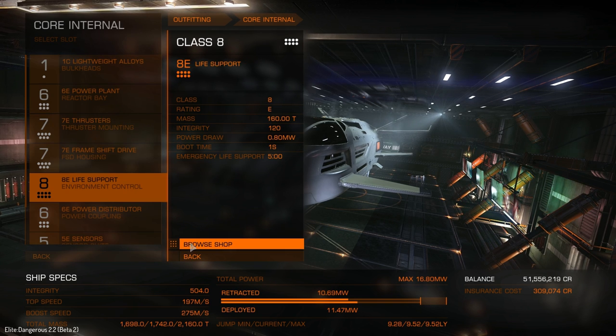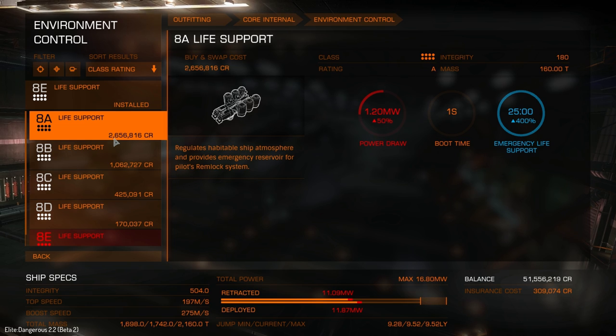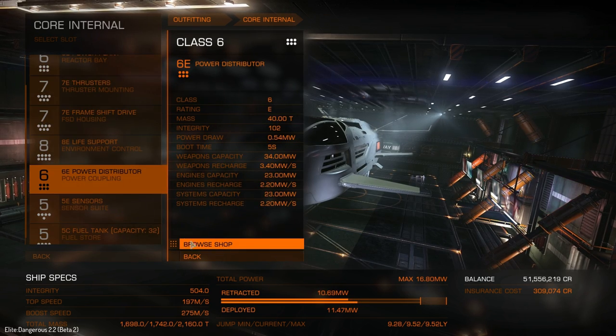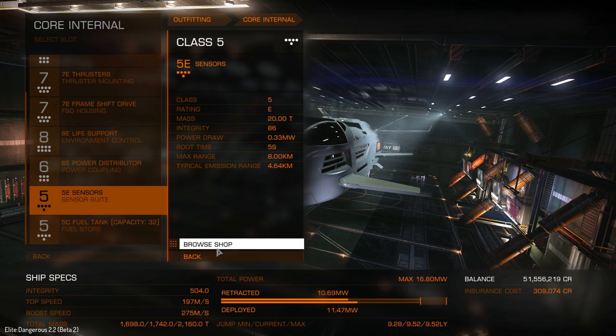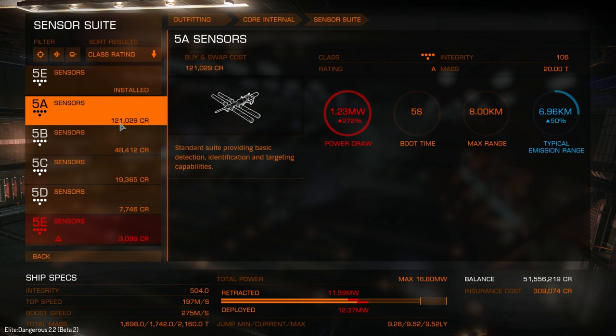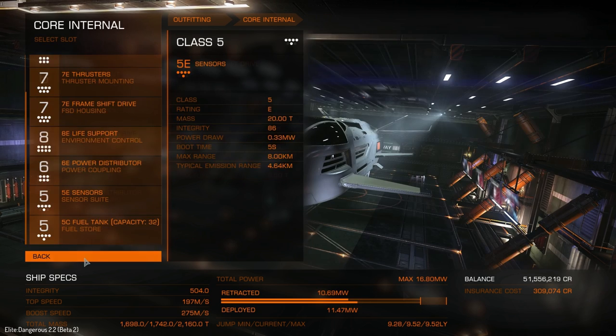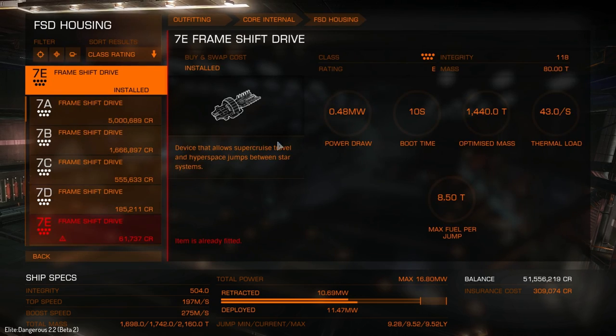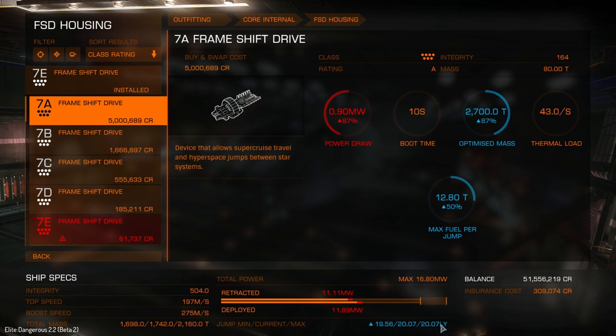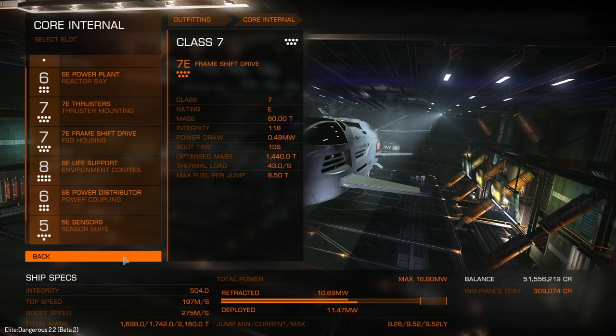Life support is class eight at 26.5 million. The power distributor is 3 million — not bad. Sensors are 1.2 million. With the standard frameshift drive we get a 9.52 light year jump range straight out of the box, which isn't bad. If we upgrade just the frameshift drive we get 20.07 light years — that's just from a single upgrade, so the jump range is not terrible.